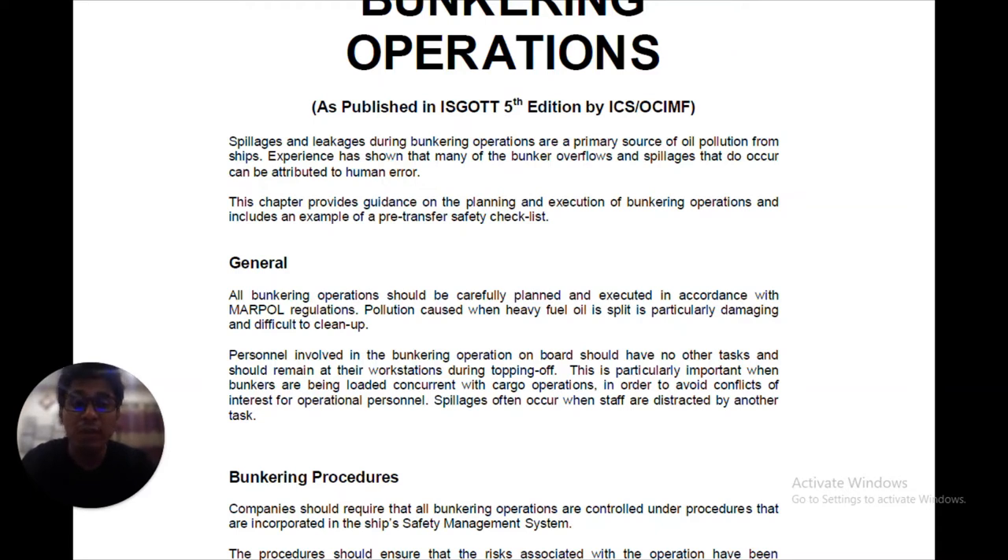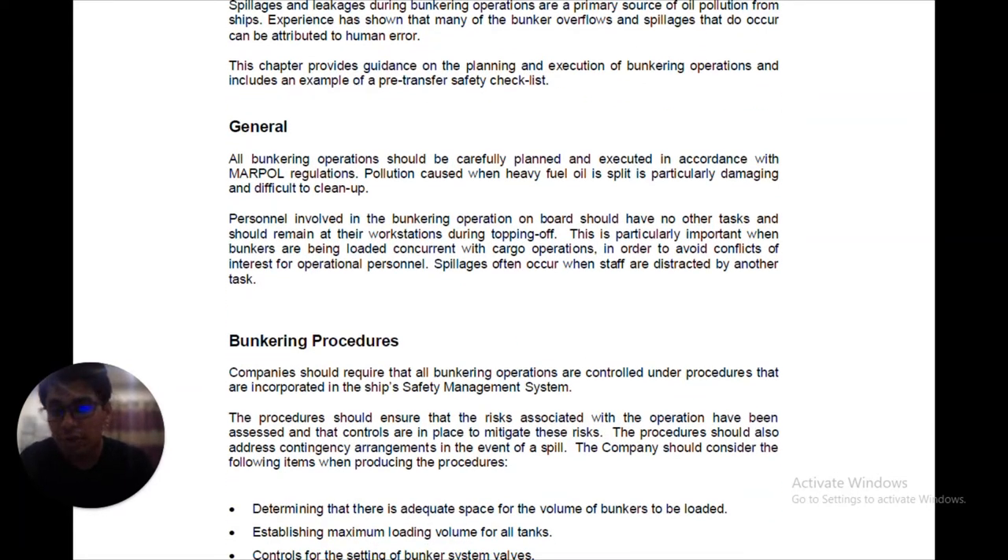This is particularly important when bunkers are being loaded concurrent with cargo operations, since many times cargo operations are being carried out at the same time a barge comes in for bunkering. In order to avoid conflicts of interest among operational personnel, spillages often occur when staff are distracted by another task. So personnel must be very much alert when both bunkering and cargo operations are being carried out simultaneously.